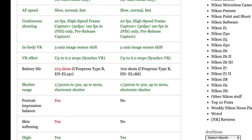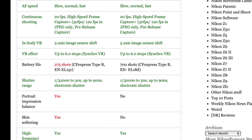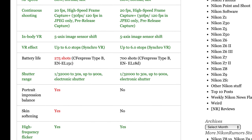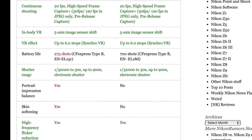Both cameras have the exact same IBIS and the same VR effect. But when it comes to battery life, you're only getting about 275 shots CIPA-rated on the Z8 versus 700 shots on the Nikon Z9, and that's based on shooting to the CFexpress Type B card.